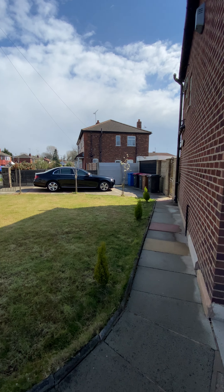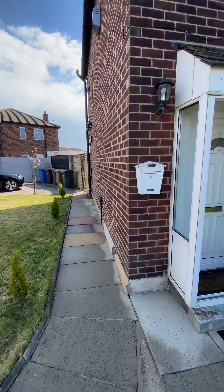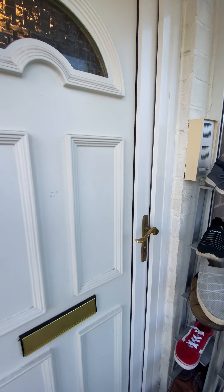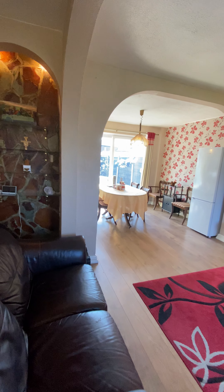There's plenty of potential to extend to the side. I'd say that's one of the features of these properties on Gore Crescent — where you get these corner plots, you get that potential to extend. So let's take a look inside.